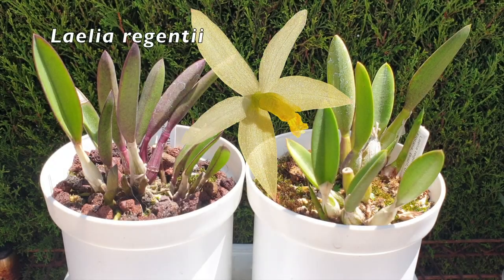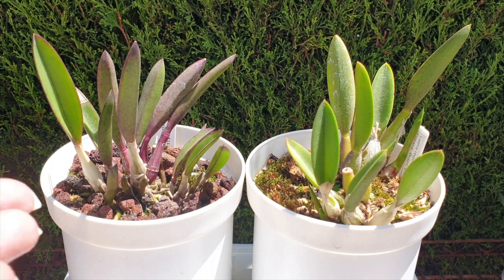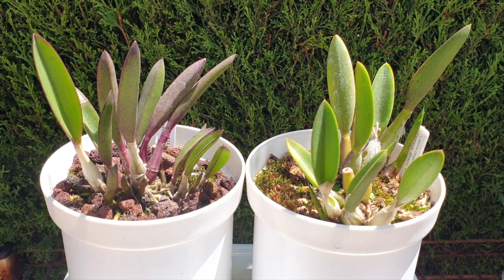Right out of the gate, my Laelia regentii. I have a third one, but nothing going on with that third one. However, if you look at this little pairing here — which one of the two is a regentii? Which one is the imposter? My other regentii looks like this one right here, but this one is also labeled regentii. So we'll have to wait and see until it blooms to see if this one really is a regentii or not.